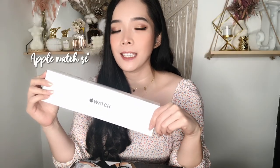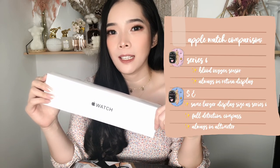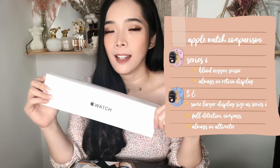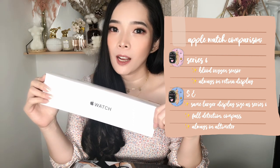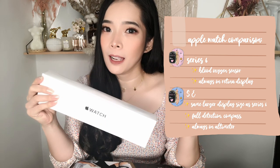So I just got the SE instead of the Series 6. The only difference between the Series 6 and the SE is the Series 6 has a Pulse Oximeter which reads your blood oxygen level. And also it has an always-on display, which the SE doesn't have. So those are the only two things missing from the SE.